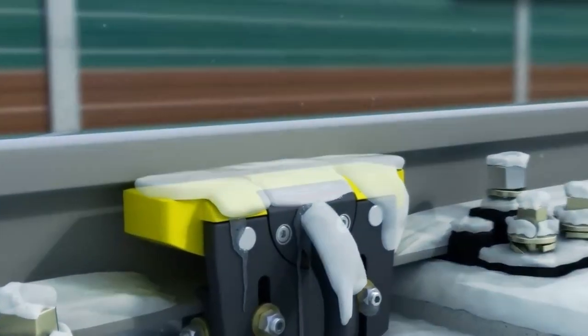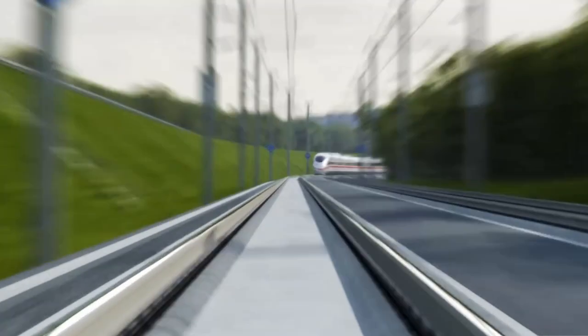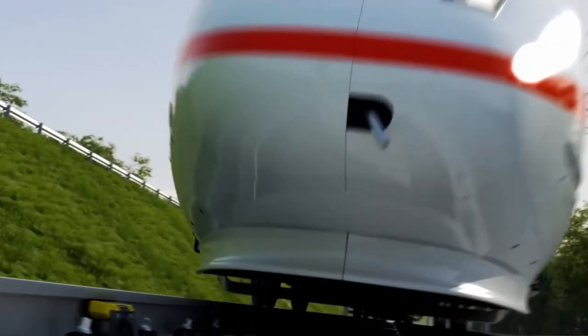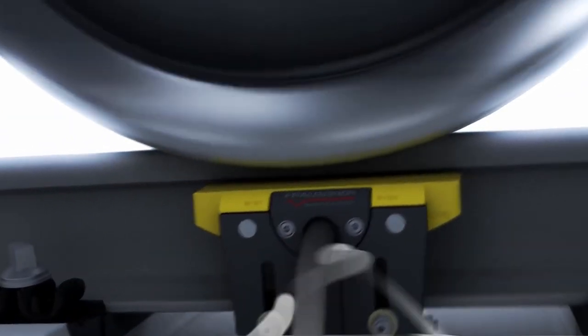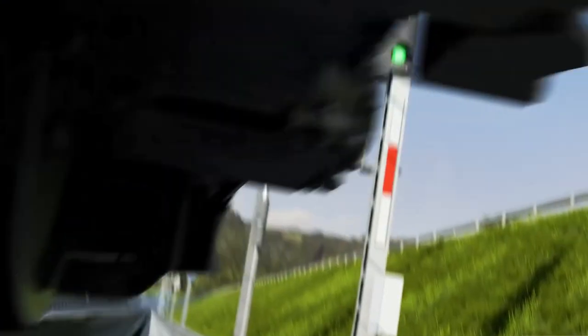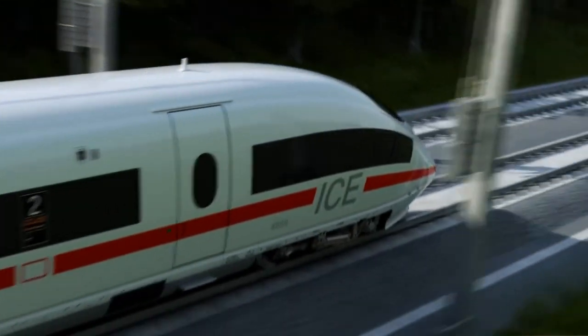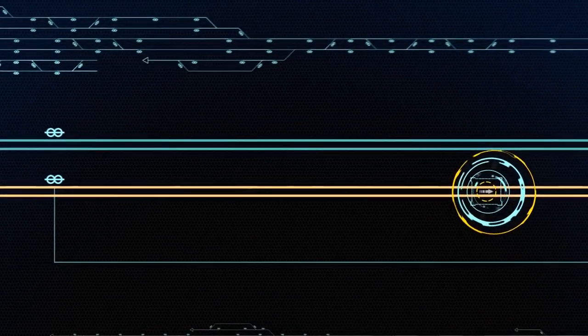Japan operates two independently developed maglev trains: one is called HSST by Japan Airlines, while the other is known as the SC Maglev, controlled by the Central Japan Railway Company. With the power of superconducting magnetic fields, the maglev train floats smoothly without friction just 10 centimeters above the tracks, moving at over 500 kilometers per hour. They can also operate efficiently in any weather and run on low maintenance cost due to fewer moving parts and lower friction.